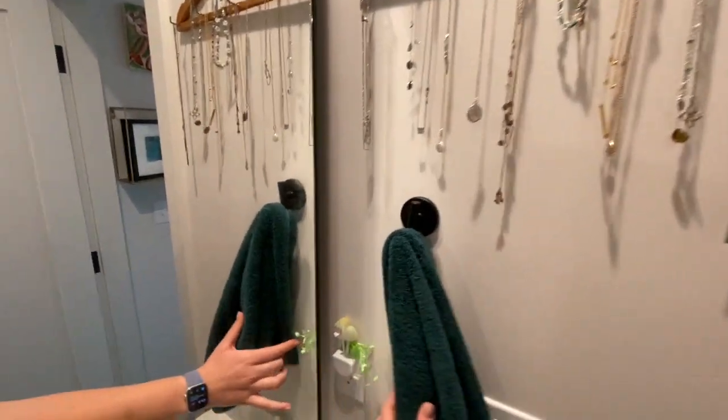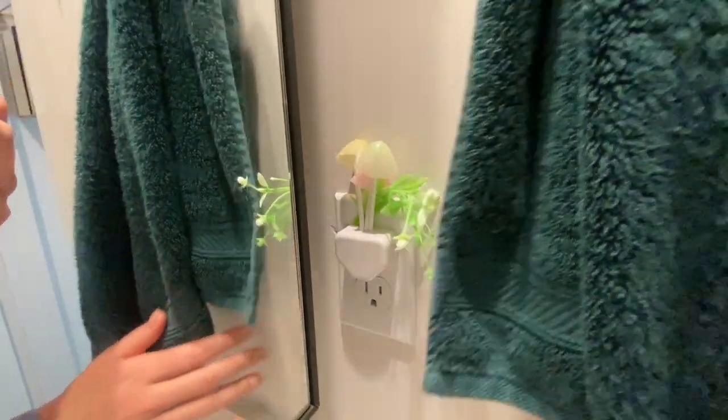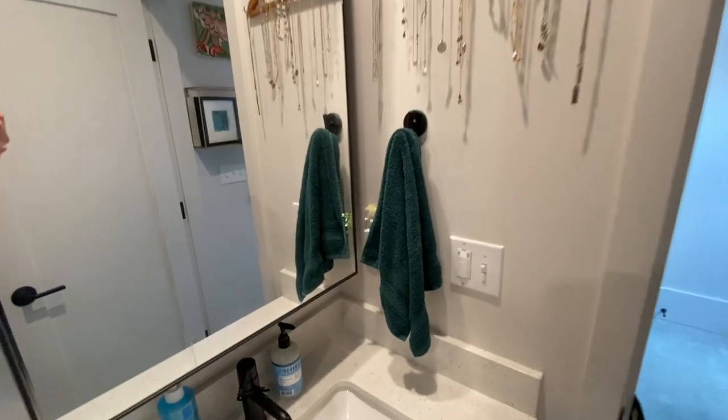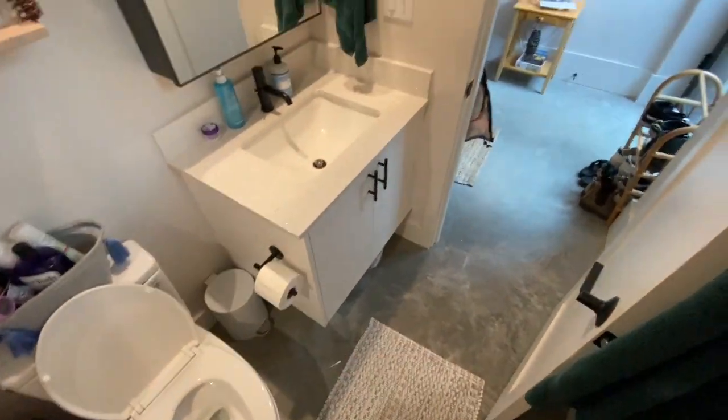Speaking of cute, this nightlight is mushrooms and little plant-themed, and I think it's the fucking cutest thing in the world. That is that corner of the bathroom. And here's my toilet — pretty self-explanatory.